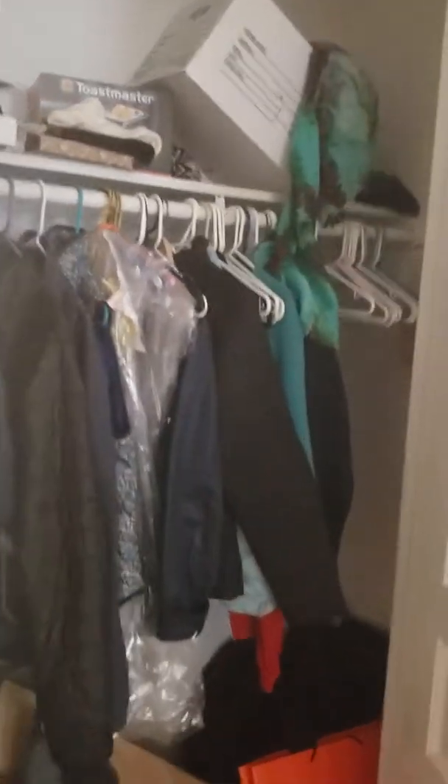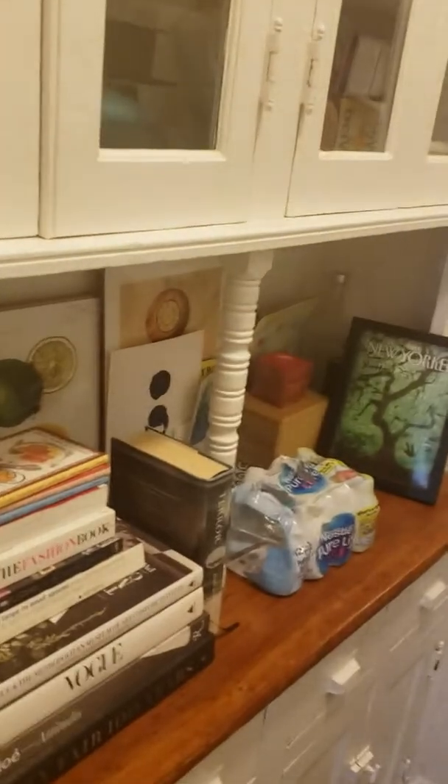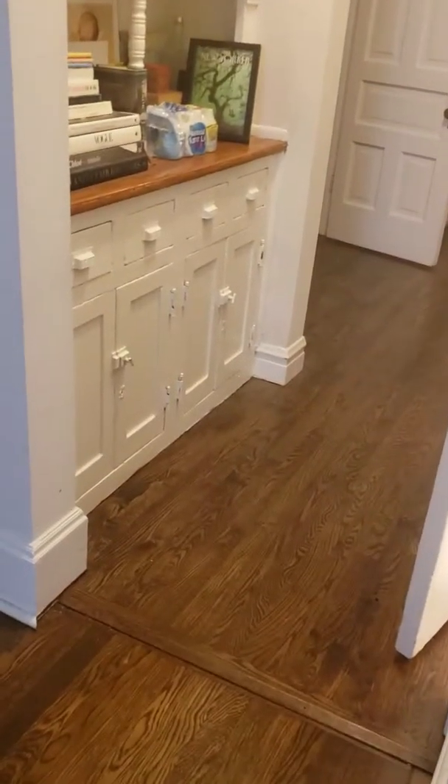There is coin-operated laundry downstairs in the basement — I'll show you how to get to it. There's also storage down there for bikes, extra boxes, or whatnot. The unit has a big closet, and being an older building, there's some nice built-in storage as well. I believe it also has central AC, so it has a nice mix of new and old features.